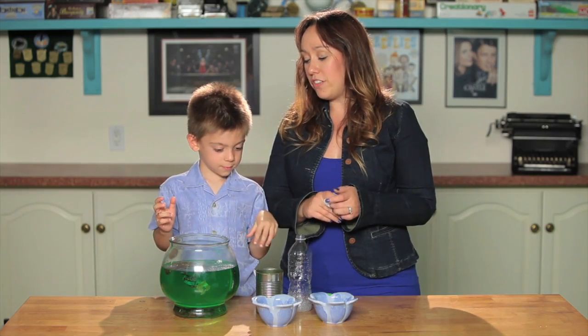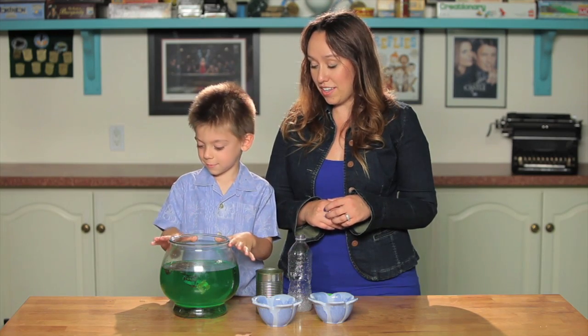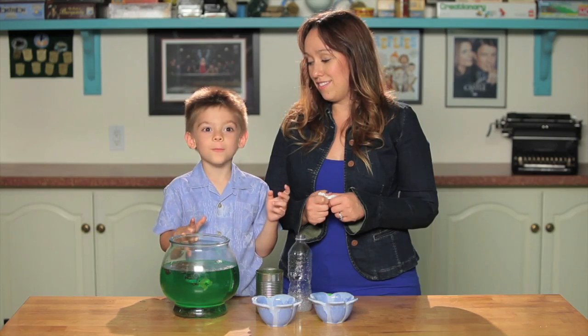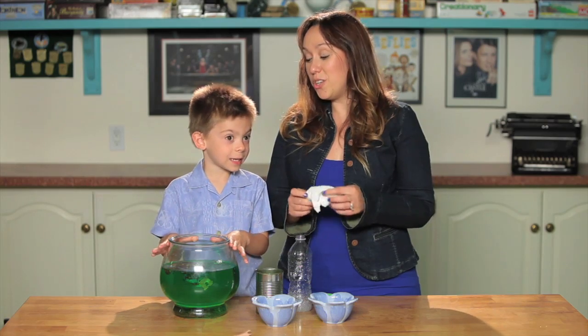So now, Dylan, we have a bowl full of dirty water, right? Does that look like it would be good to drink? No. Does it look like it would be good for your dogs to play in? Nope. That would be too yucky.